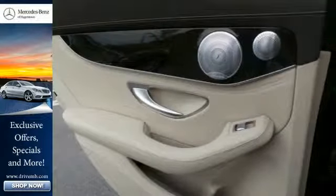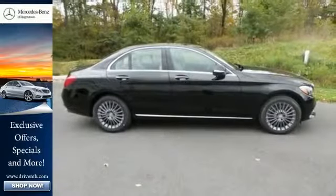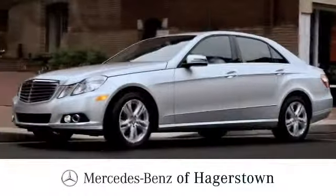Poised for performance, come take this C-Class for a spin today. At Mercedes-Benz of Hagerstown, experience uptown luxury, hometown service.